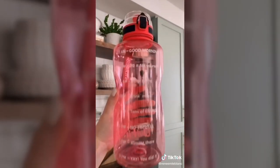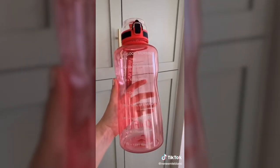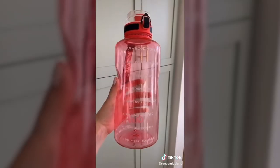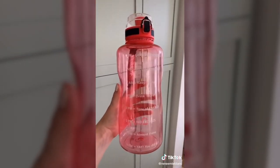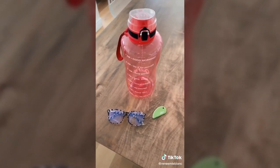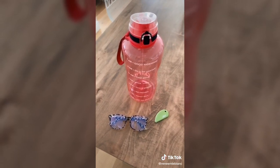This half-gallon water bottle encourages you to drink water throughout the day. They have a full gallon as well, but I find it too heavy when you add all the water. These are great if you don't drink enough water in a day, and I find that I usually finish it before the day's over. Let me know if you'd like a part two in the comments, and I've linked these in my bio under my Amazon favorites.